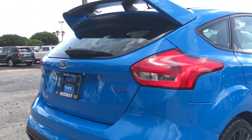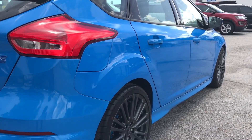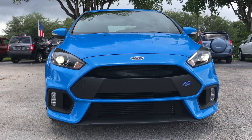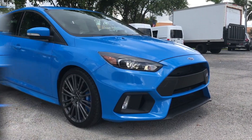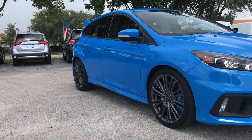Expect more and get noticed. Sporting a dramatic exterior design in colors like Race Red, Triple Yellow, and Nitrous Blue Metallic like this one, the Ford Focus RS has a powerful appearance with a bold grille above the deep front chin splitter that incorporates the largest possible apertures for engine cooling, plus large air-gulping functional gills that keep the brakes as cool as you are.